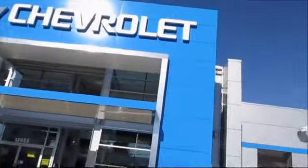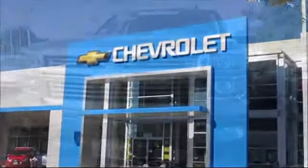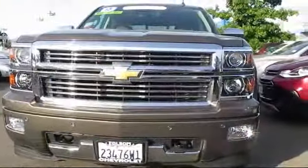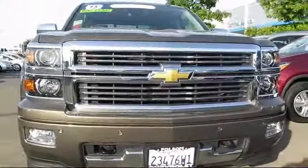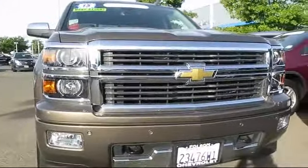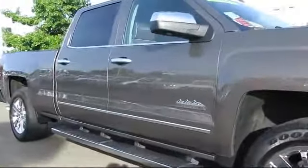When it comes to pre-owned cars, trucks, and SUVs, the best place to buy is here at Folsom Chevrolet. And here's another example of a great Folsom Chevy vehicle, equipped with Heated Front Seats, Keyless Entry, Remote Start System, Steering Wheel Controls, OnStar, and Bluetooth Smartphone Integration.